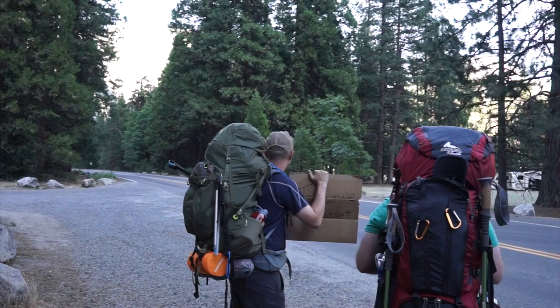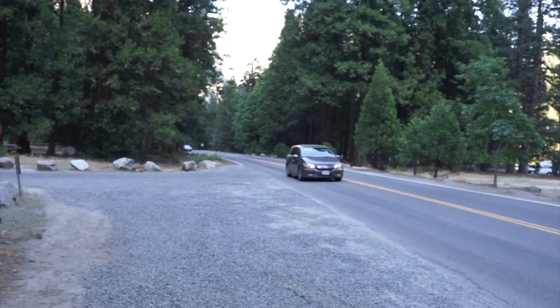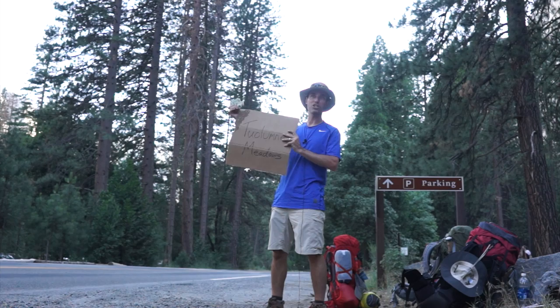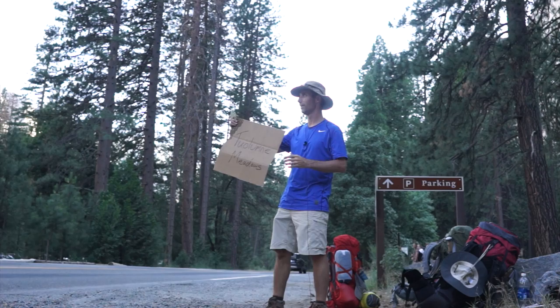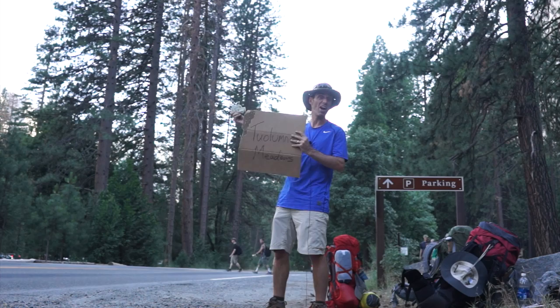We're going to find out if this works — it's kind of our backpacking rite of passage. A school bus would be cool! We're getting some funny looks, but instead of putting our thumb up the traditional hitchhiker way, we've got our sign and we're flashing dollar signs, because we're serious — we're willing to pay for this ride. We'll find out if the cash is a good hitchhiking strategy.